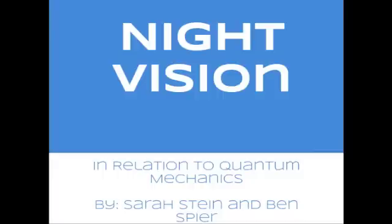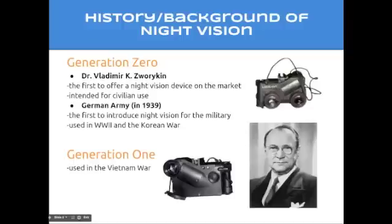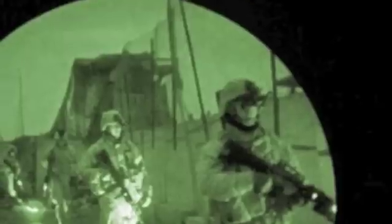Night vision in relation to quantum mechanics: the first type of night vision goggles were called the generation zero goggles. They were first introduced by Dr. Vladimir Kay, who was the first to offer night vision devices on the market for civilian use. However, in 1939 the German army developed night vision goggles for military use in World War II and the Korean War. The next brand were called the generation one goggles, used in the Vietnam War.